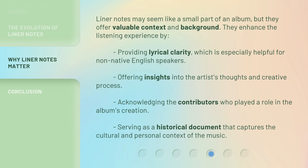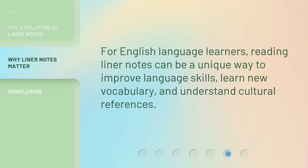Liner notes may seem like a small part of an album, but they offer valuable context and background. They enhance the listening experience by providing lyrical clarity, which is especially helpful for non-native English speakers. They offer insights into the artist's thoughts and creative process, acknowledge the contributors who played a role in the album's creation, and serve as a historical document that captures the cultural and personal context of the music. For English language learners, reading liner notes can be a unique way to improve language skills, learn new vocabulary, and understand cultural references.